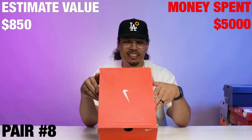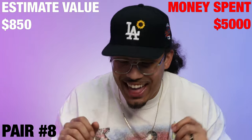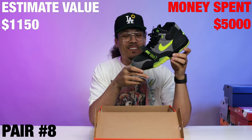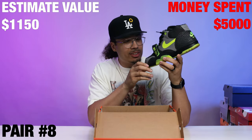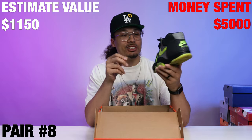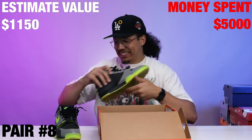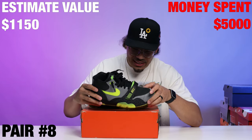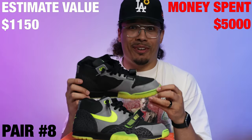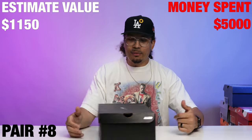Nike Trainer One Premium — right when I say that! These are some goods right here. It's cracking a little bit on the 3M but this is the 112 Trainer One — a very good one right here. I like Trainer Ones; this is like a grail when it comes to Trainer Ones. Definitely keeping these. I know the 3M is cracking a little bit where the creases are but either way, these things are fire.